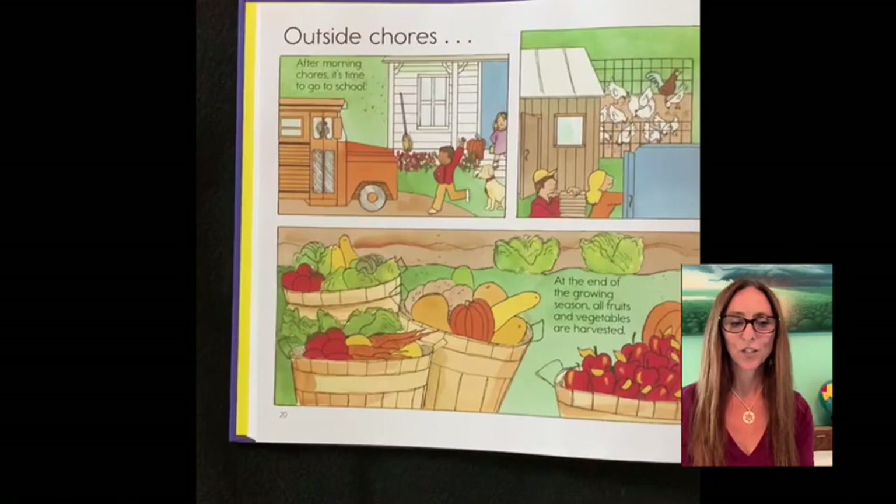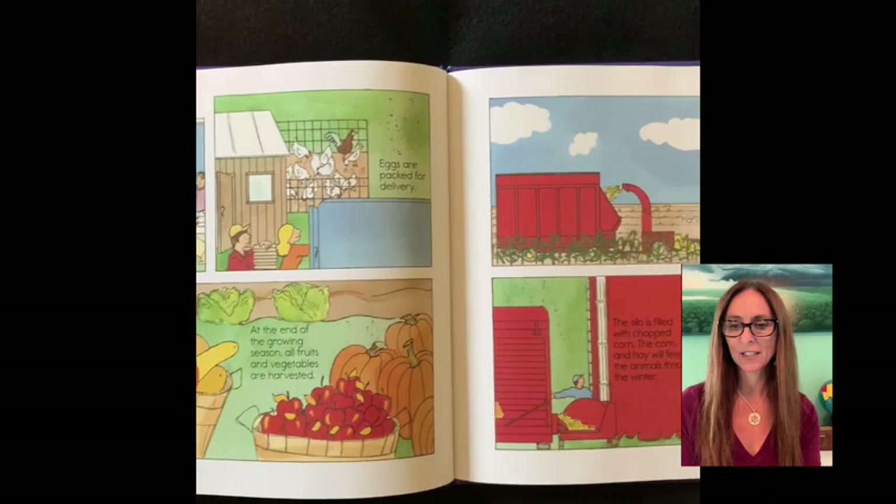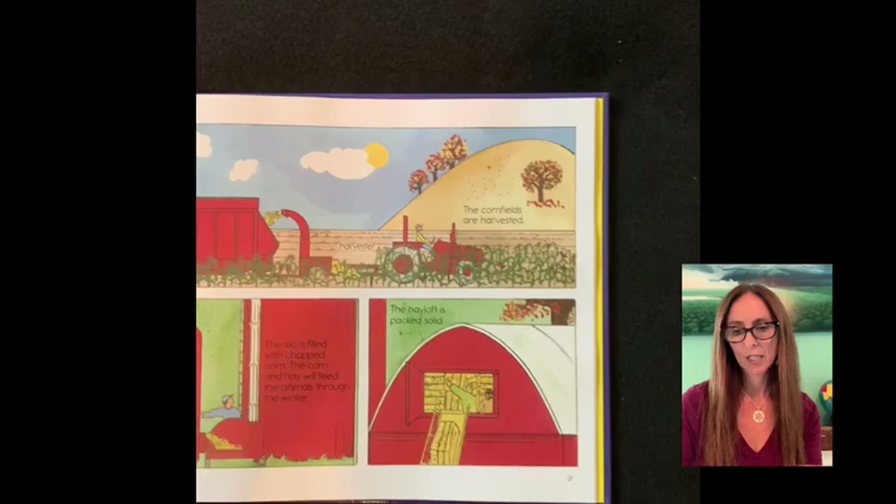Outside chores. After morning chores, it's time to go to school. Eggs are packed for delivery. At the end of the growing season, all fruits and vegetables are harvested. The corn fields are harvested by a harvester. The silo is filled with chopped corn. The corn and hay will feed the animals through the winter. The hayloft is packed solid.